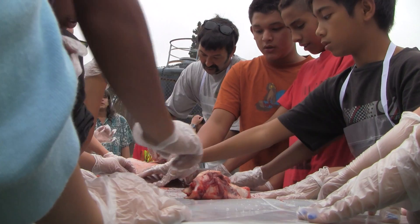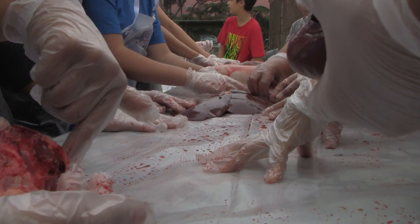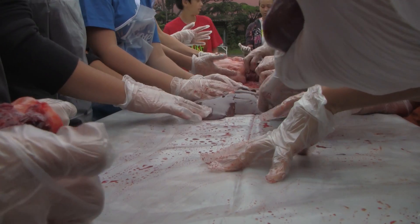As you can see, the event truly is a hands-on experience, as well as a higher-order realization, as students compare the vital organs of the pig with what occurs within their own bodies.